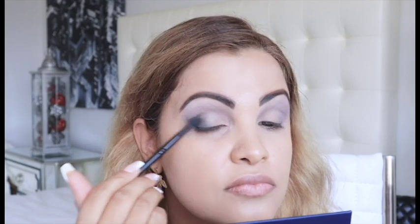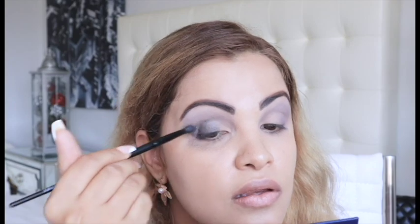The next shade we're going in with is called Mick — a dark bluish metallic shade. There's a little bit of fallout on this metallic shade, a bit more than the prior shadow, but we'll fix that with concealer later. Just doing the same thing on the other side.